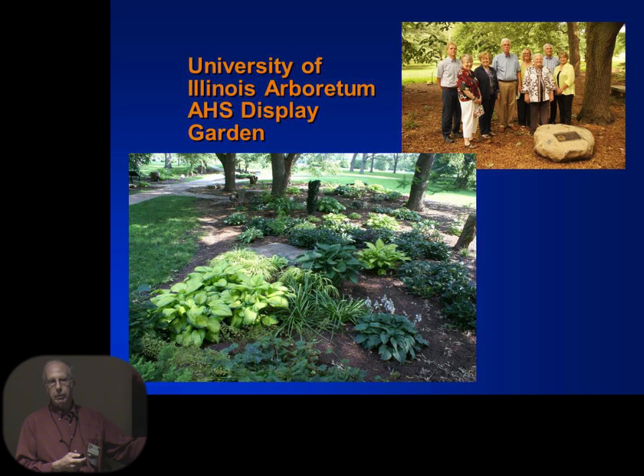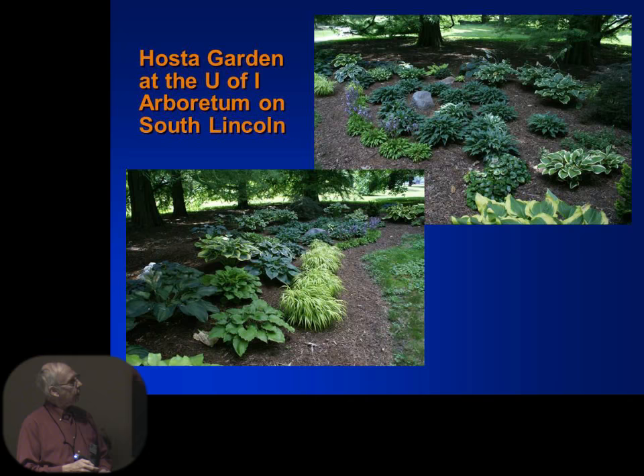Two years ago, the Hosta Garden at the Arboretum was dedicated as an American Hosta Society display garden — one of only two in Illinois, with another in Chicago in process. These are all the various people who were instrumental in getting the garden started. Here's one of the areas where Susan Weber laid out hostas with a rock in the middle that looks like a pond. You get all these nice blue hostas laid out here — you can make it look like a pond with a rock as an island in it. You can see we use a lot more edging with grasses and other plants.